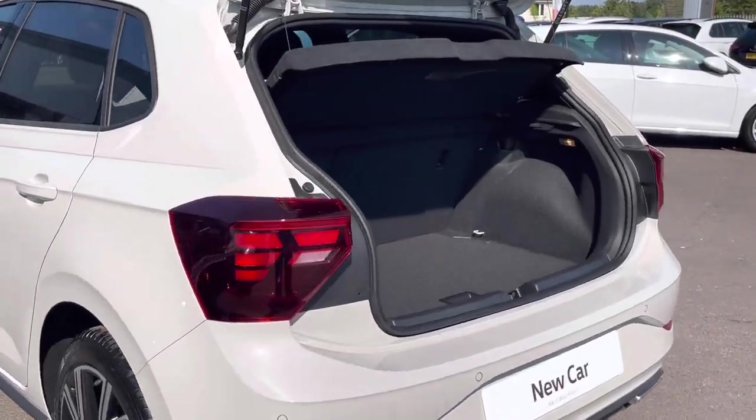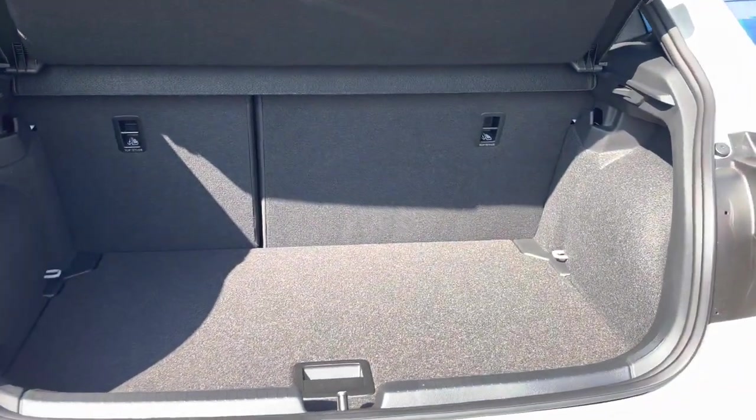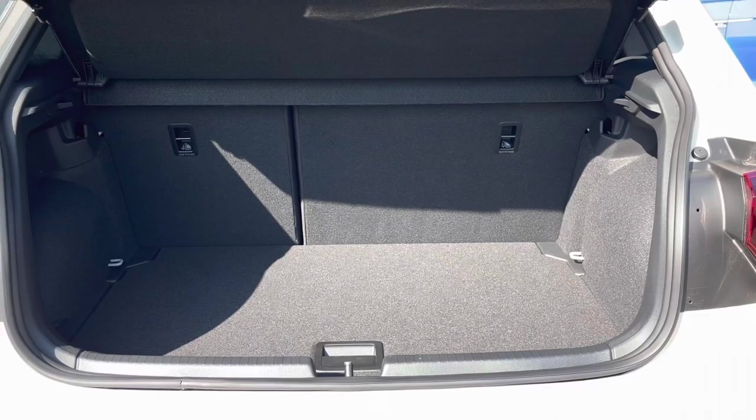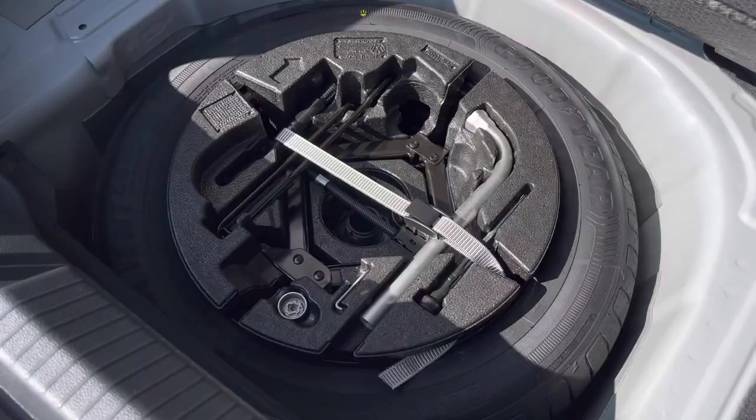A generous boot space is on offer with more than enough room to cater for day-to-day tasks such as the weekly shopping, and the rear seats can be easily folded to extend their capacity to fit in larger items. We also have an optional spare wheel underneath the boot floor.